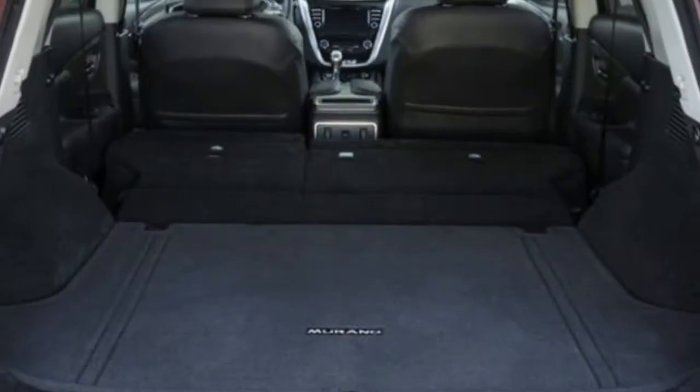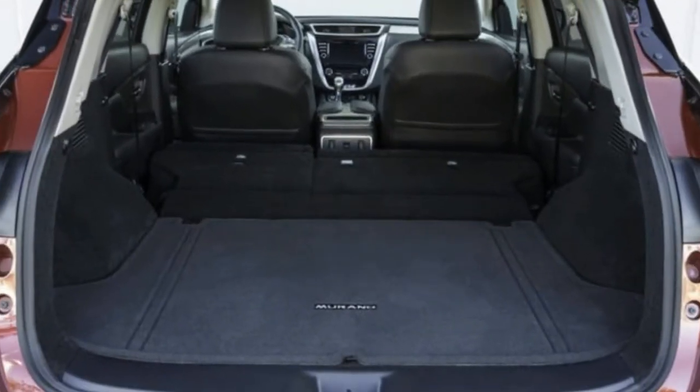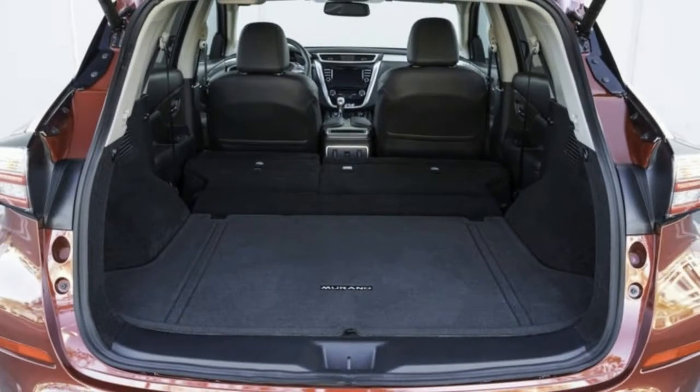Pros: lots of excellent cold-weather and convenience features. Cons: those features come at premium prices.